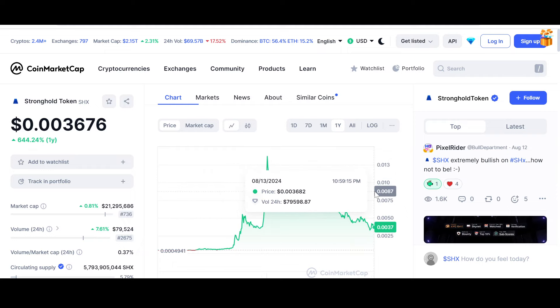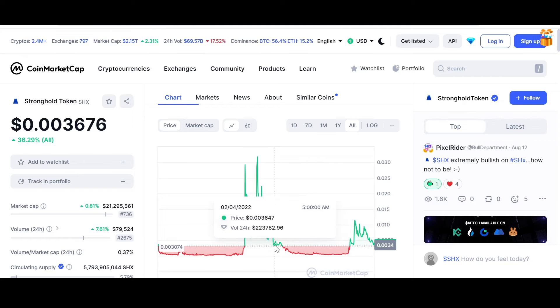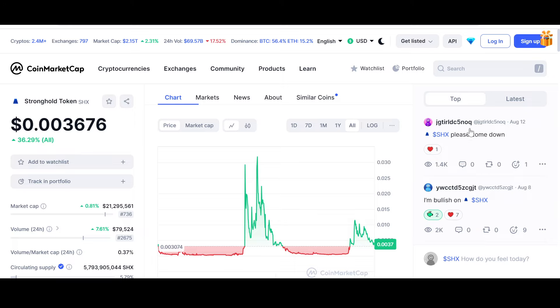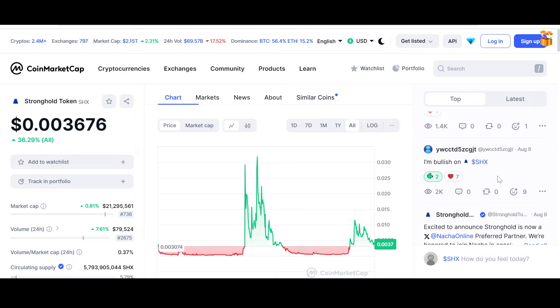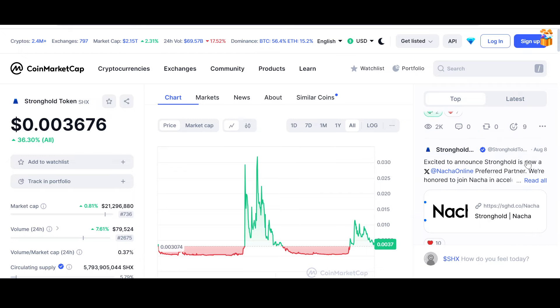Let's hope that this price level remains intact, because if it doesn't, there will be a bit of a mess. I'm extremely bullish on SHX. I'm excited to announce that Stronghold is now a NACHA Online Preferred Partner — and that is a big reason why I'm bullish.